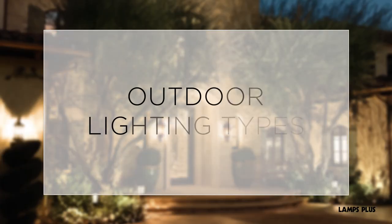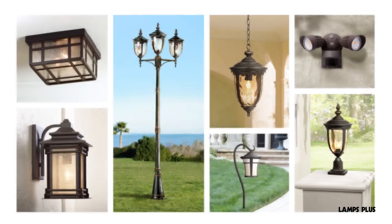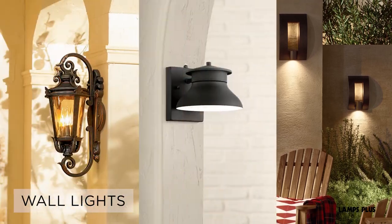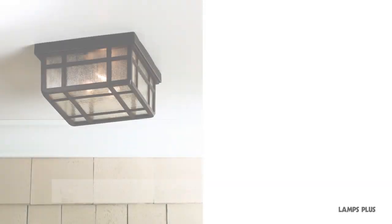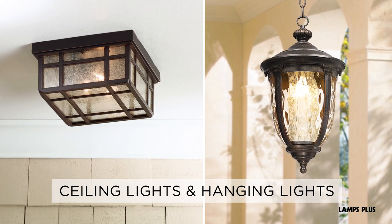Consider the outdoor lighting types. There are many different types of outdoor lighting. Wall lights serve as classic porch, garage, or patio lights. Ceiling lights and hanging lights are the perfect option for covered porches or patios.